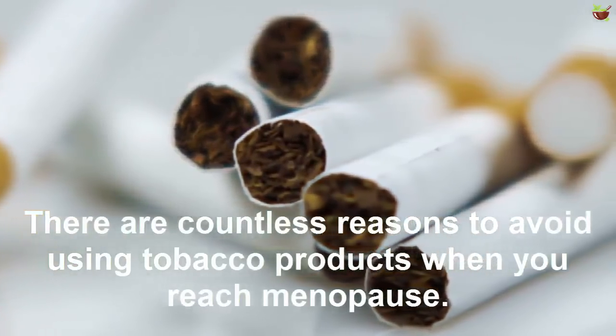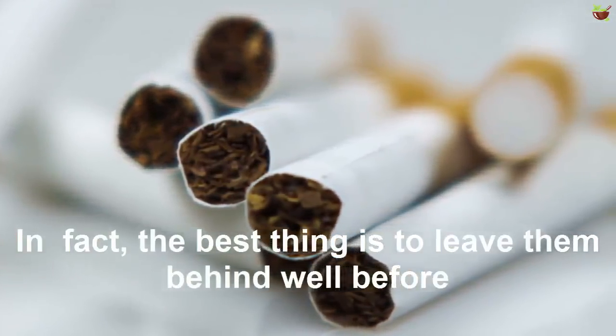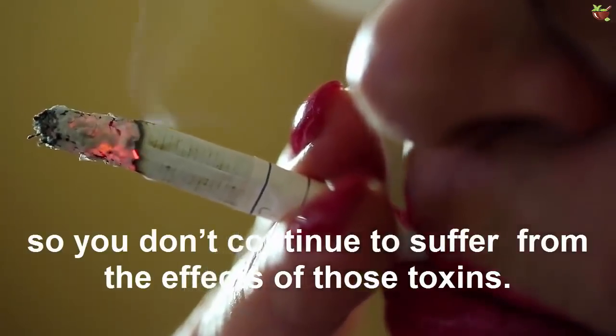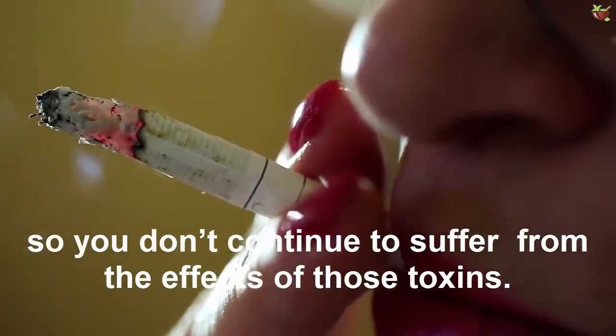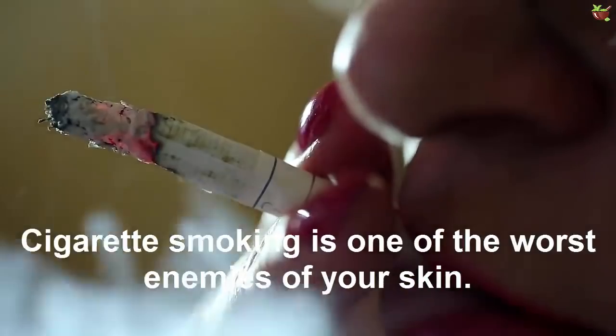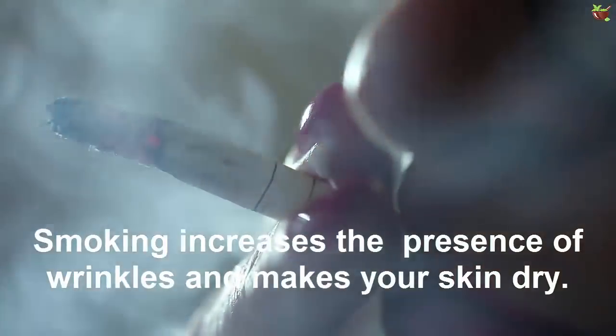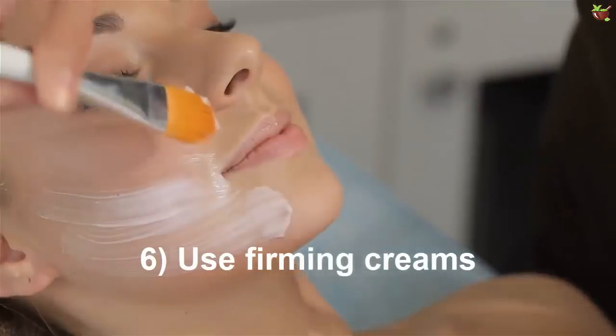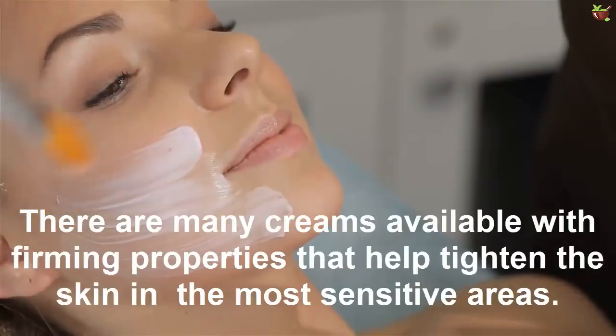Tip five: avoid tobacco products. There are countless reasons to avoid using tobacco products when you reach menopause. In fact, the best thing is to leave them behind well before that, so you don't continue to suffer from the effects of those toxins. Cigarette smoking is one of the worst enemies of your skin — it increases the presence of wrinkles and makes your skin dry.